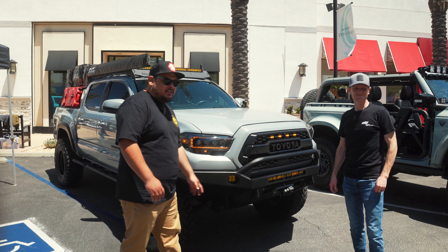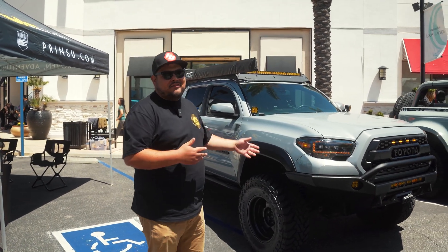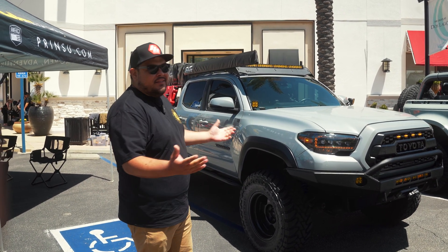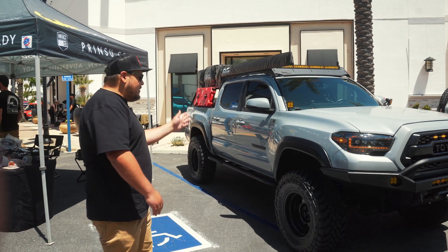I started with the sliders and skids because I didn't want to get to a trail without proper armor. So I started with sliders, skids, and a full-size spare, and then the truck kind of took over — I got into suspension, wheels, and tires and just started building. It's been approximately four years and the truck is pretty much capable for everything local and beyond. We've been in five different states now, about 50,000 miles all on trail or to the campsite.